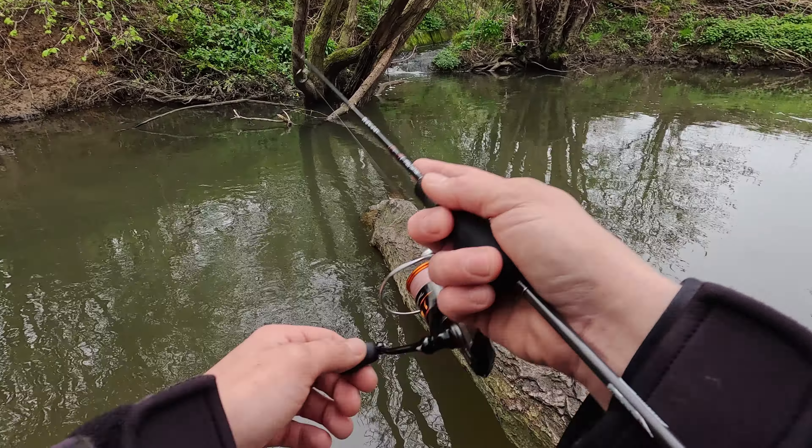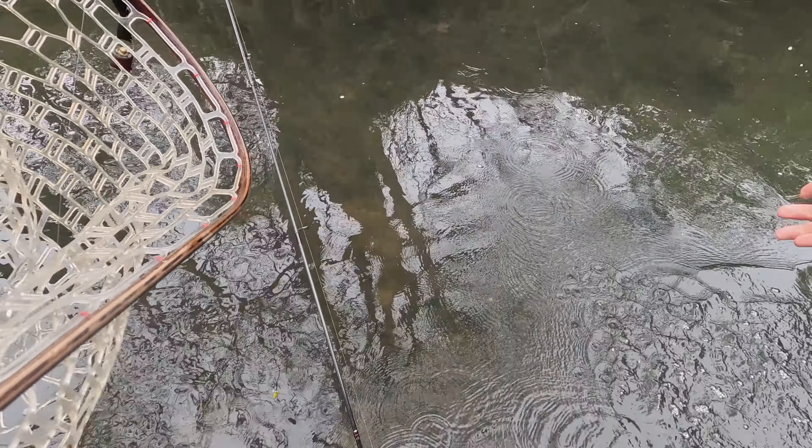Switch off again - this one slightly better one. As soon as it landed, it was taken very quickly. Slightly better size - it's in the net and hooked. This one is beautiful, that's a good size as well. Fantastic!